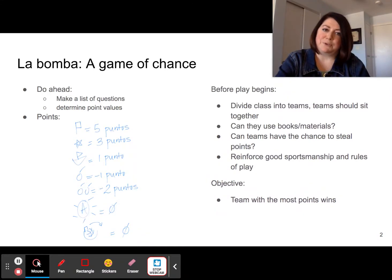It's always a good idea to reinforce good sportsmanship and to go over the rules of play. This game can get pretty heated, so I always tell my students that they need to celebrate appropriately, and we never want to delight in somebody else's misery. And of course, the team at the end with the most points wins.